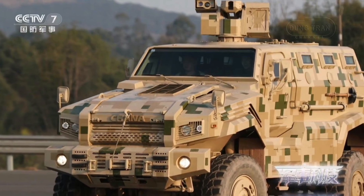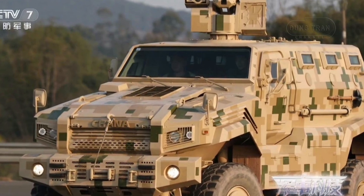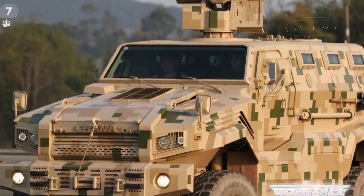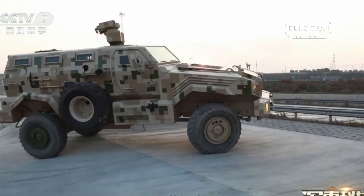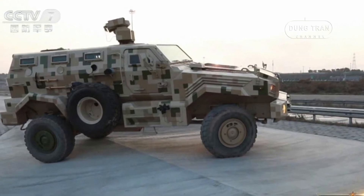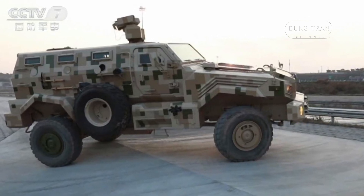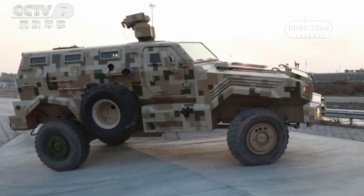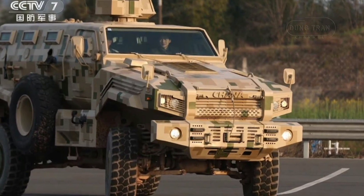In modern asymmetric warfare, vehicles like the CSVP-14 play a pivotal role. The proliferation of IEDs and unconventional combat tactics necessitates platforms capable of ensuring troop survivability while maintaining high mobility. The CSVP-14's adaptability to various terrains and situational awareness systems make it an indispensable tool for rapid reaction forces. With its speed and maneuverability, the vehicle can be deployed quickly to respond to emerging threats, and its compatibility with NATO standards supports interoperability in multinational missions.